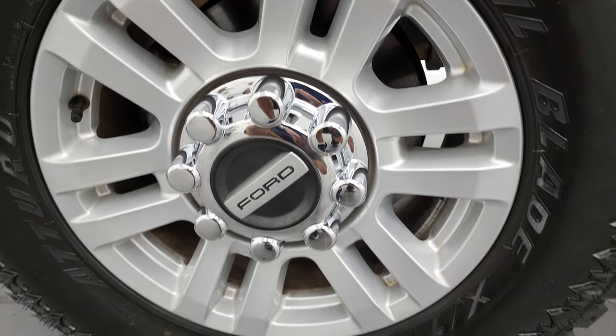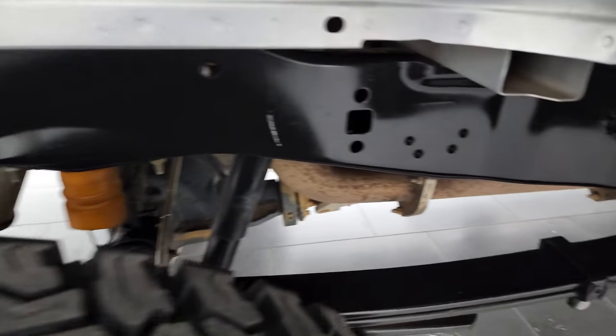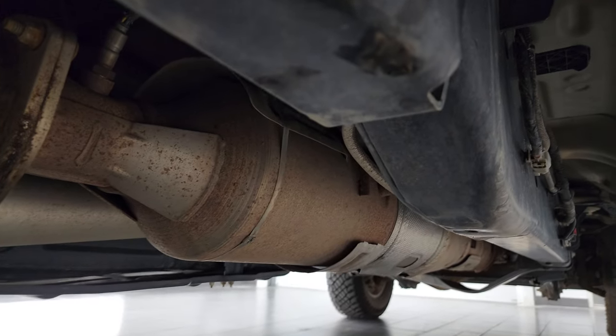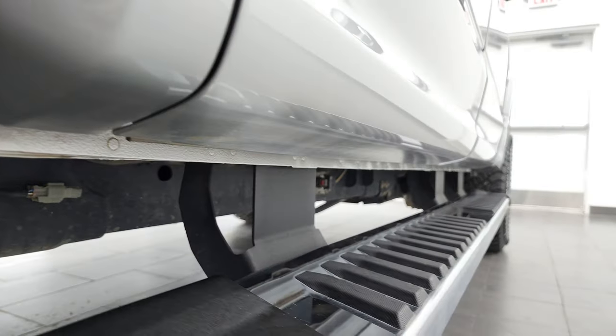The back rim is in excellent shape as well, and the back tires have just as much tread as the front tires. The frame and underbody are exceptionally clean, as you'd expect from a New Mexico truck. It has all the remaining factory exhaust, so it hasn't been altered in any way, and other than a little dust under here it's in really nice condition.